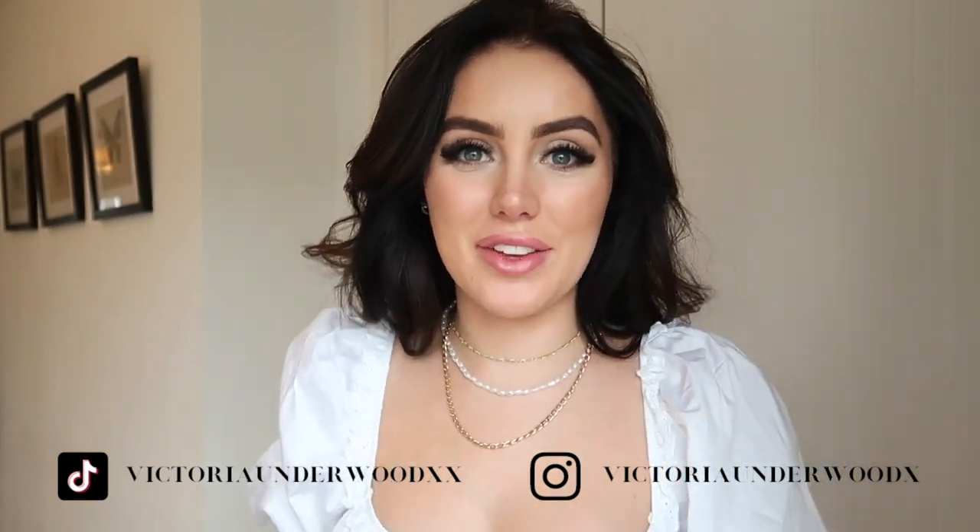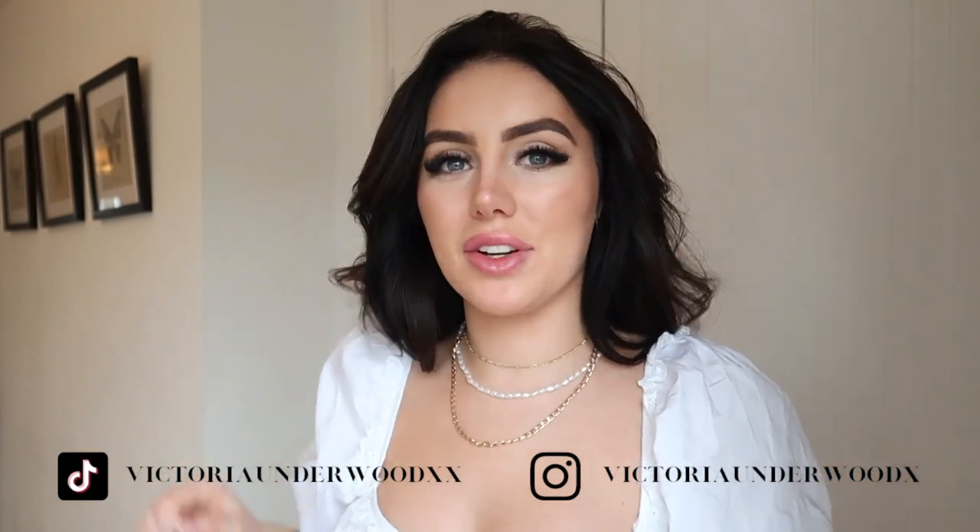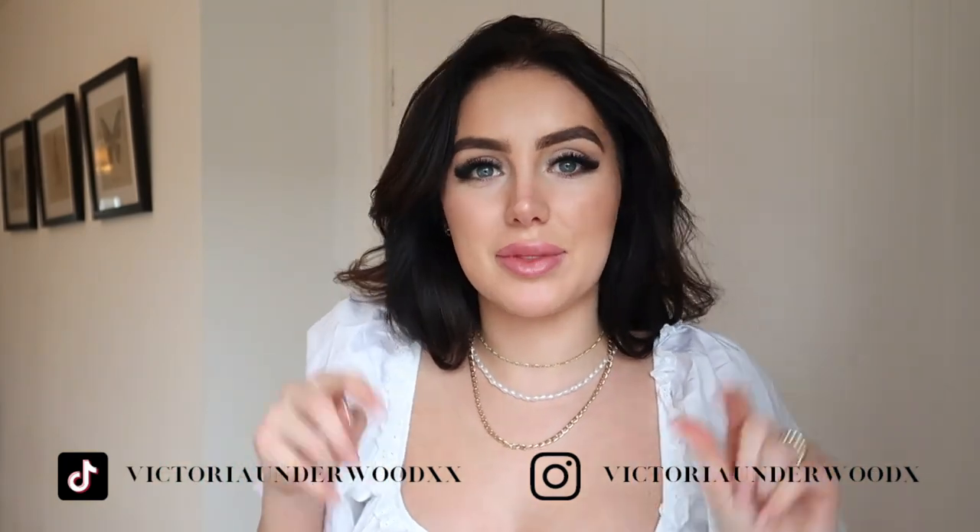Hello guys and welcome back to a new video. My name is Victoria, if you are new here, I make fashion lifestyle beauty content so if you like things like that definitely think about subscribing below.